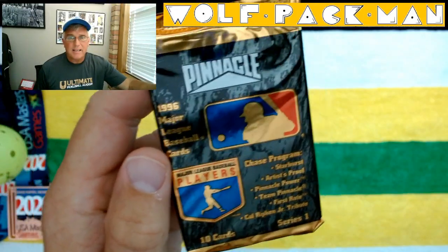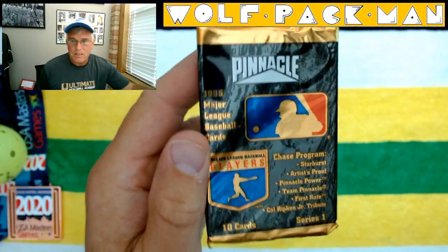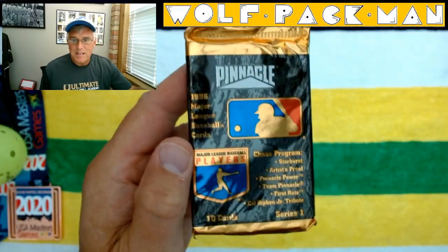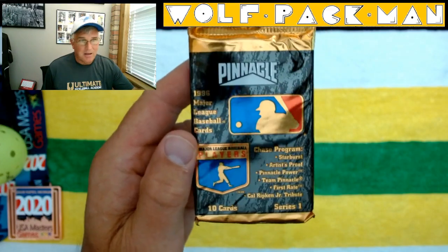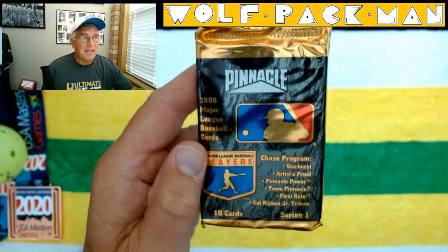All right, clock's ticking. I got to get to the pickleball court. So today let me bust open this pack of 26-year-old baseball cards — 1996 Pinnacle.